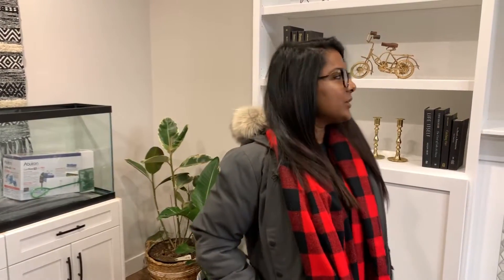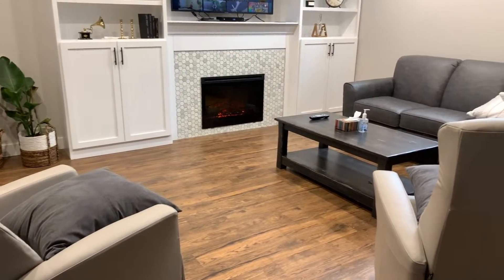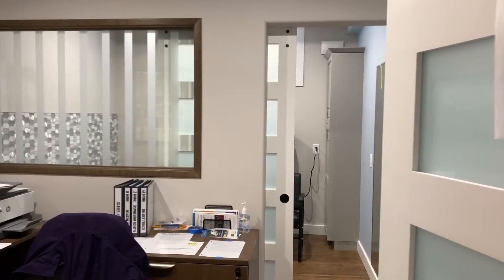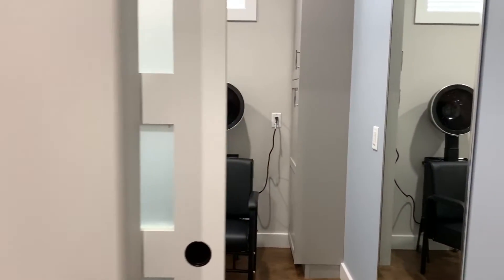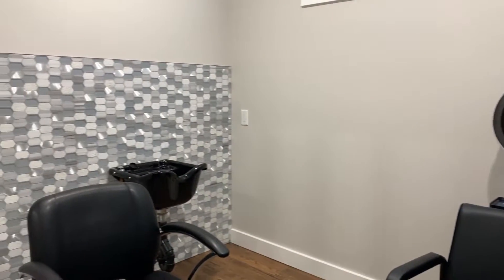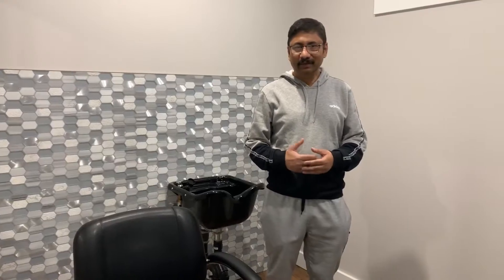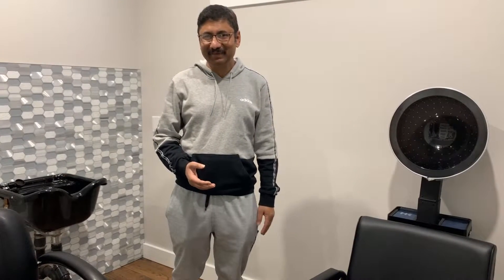Right now we are in the lounging area. Here there are some sofas, a nice big TV, and a warm fireplace. This is the office area that takes us to the salon. In our facility we have a salon — the hairdresser will come here to cut their hair, and residents can wash and dry their hair using this machine. Our residents really like having the salon inside.